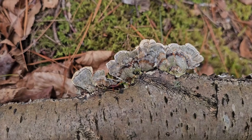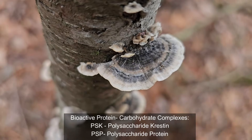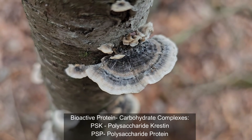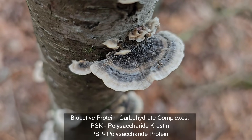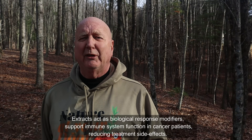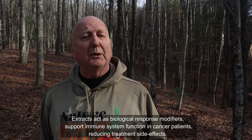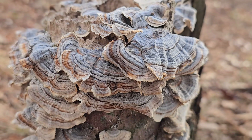Turkey tails have a long history of traditional medical use dating back thousands of years, particularly in Chinese and Japanese cultures. Turkey tails contain powerful compounds called polysaccharides, especially PSK and PSP. These compounds are known for their ability to support the immune system. In Japan, extracts of turkey tail have actually been used as amendments for people taking chemotherapy — not replacing it, but applied to help offset some of the negative impacts of the chemotherapy itself. Research suggests turkey tail may help boost the immune system, promote gut health, and support overall wellness and resilience.